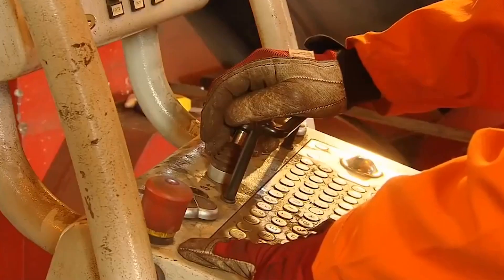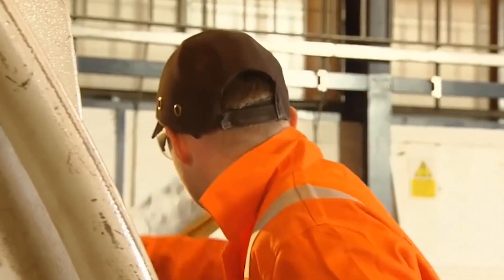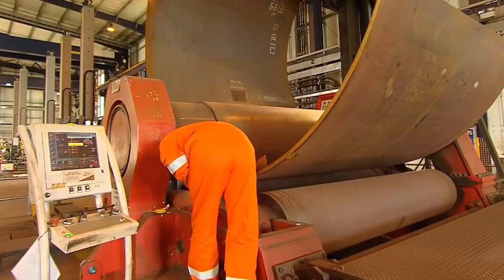Next, the steel plates are bent to form a cylinder shape. This can be achieved through various methods like cold bending, hot bending, or roll bending, depending on the thickness and size of the plates.